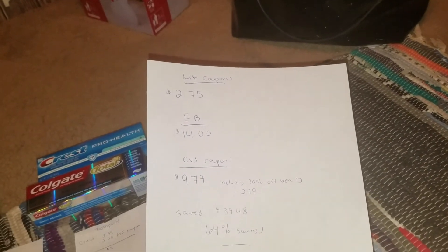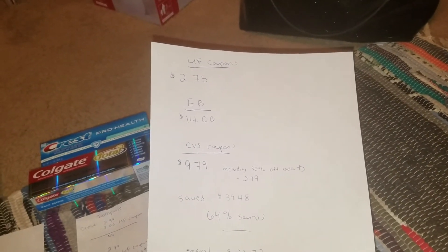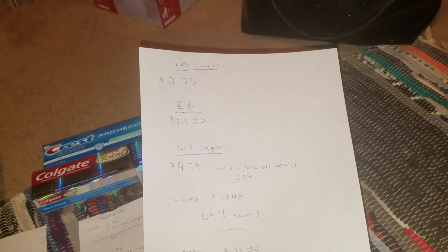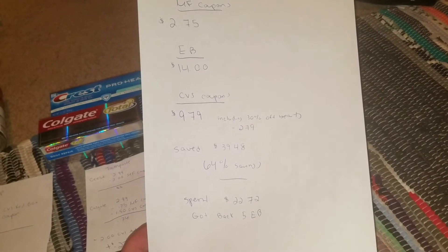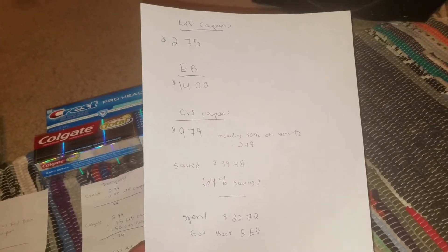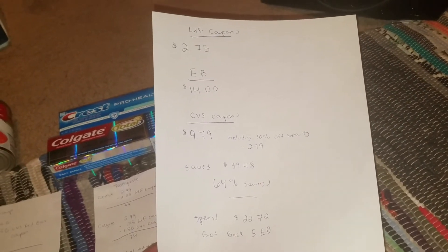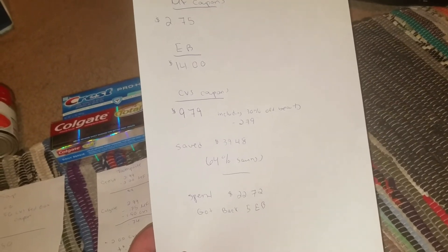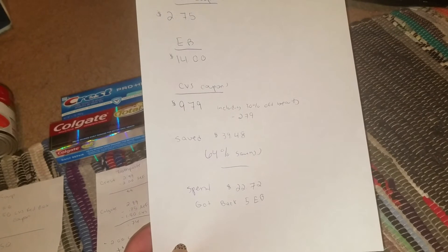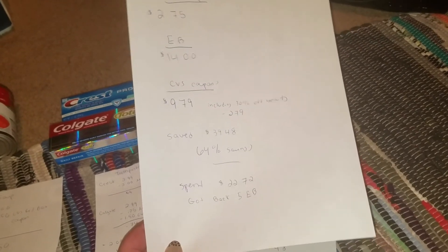Overall, my larger-scale breakdown: I used $2.75 in manufacturer coupons, $14 in Extra Bucks from previous transactions or ones CVS emailed me this week that I added to my card, and $9.79 in CVS coupons — including the 30% off beauty coupon, the $1.50 off Colgate, and the $2 off toothpaste. I spent $22.72, saved $39.48, so my total savings was 64%, and I got back $5 Extra Bucks toward next week's purchase.